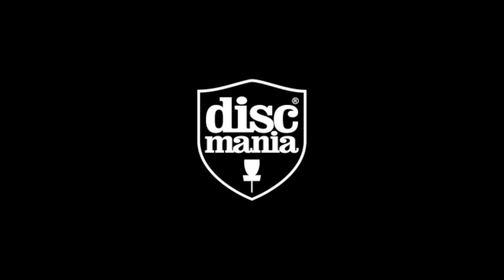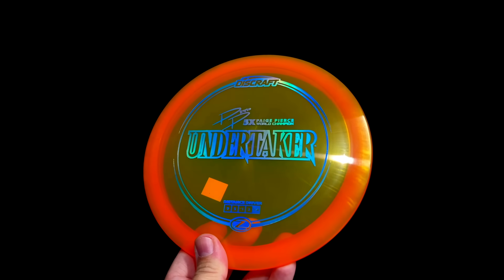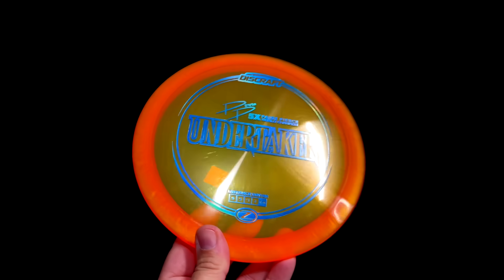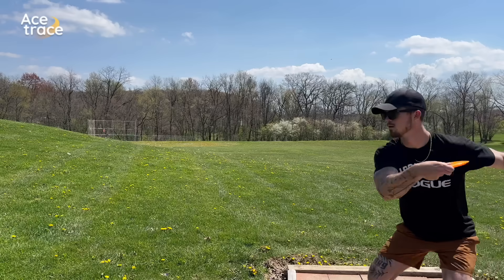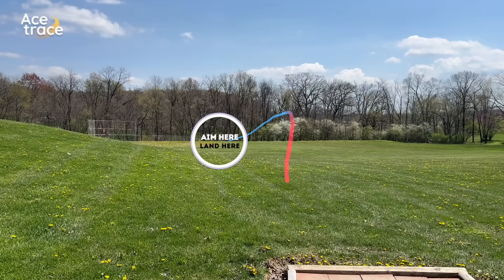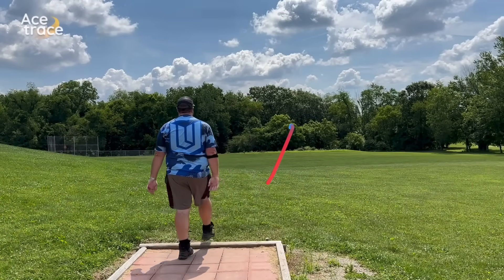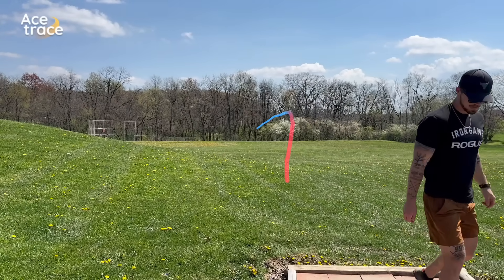For example, Discraft, Discmania, Dynamic Discs, MVP, and Castaplast don't have a disc in their lineup with the same numbers as a Thunderbird. Instead they all opt for discs at 9, 5, negative 1, 2. We don't really know why, but what it means is that there is effectively a much more competitive market for these discs. If you ask almost any player why they would throw a fairway driver instead of a distance driver, it all boils down to accuracy. While Firebird and T-Bird type discs are about accurate over stability, the 9, 5, negative 1, 2 slot is probably more about straight controlled shot shaping.